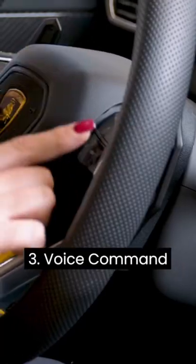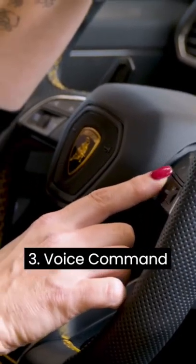My favorite way is to use the voice command on your steering wheel, and that is the easiest way to get to where you need to go in your Lamborghini Urus.